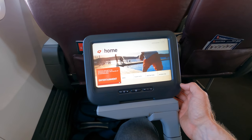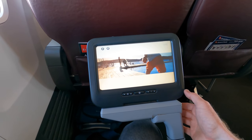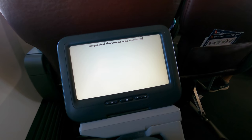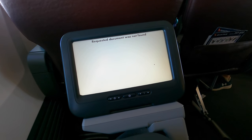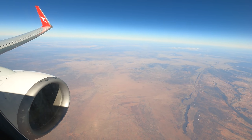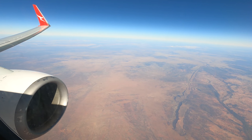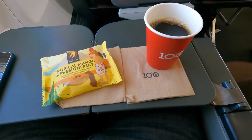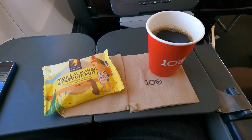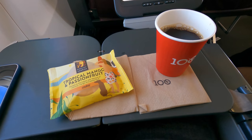Qantas did suspend in-flight entertainment when everything was grounded, although apparently that's now turned back on. On this flight I kept getting an error message — the crew reset the system and assured me entertainment was meant to be up and running, but it failed again. They offered a different seat, although I just read instead. There was also a small snack, which was smaller than I was expecting, though I've since discovered there's a pause in serving breakfast from around 9 in the morning until midday.